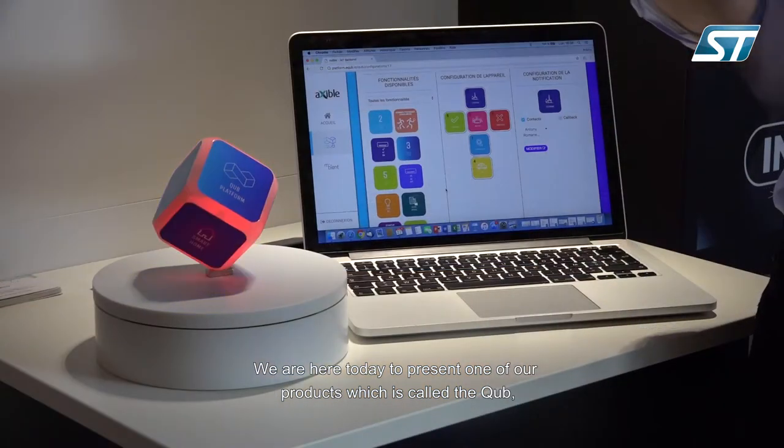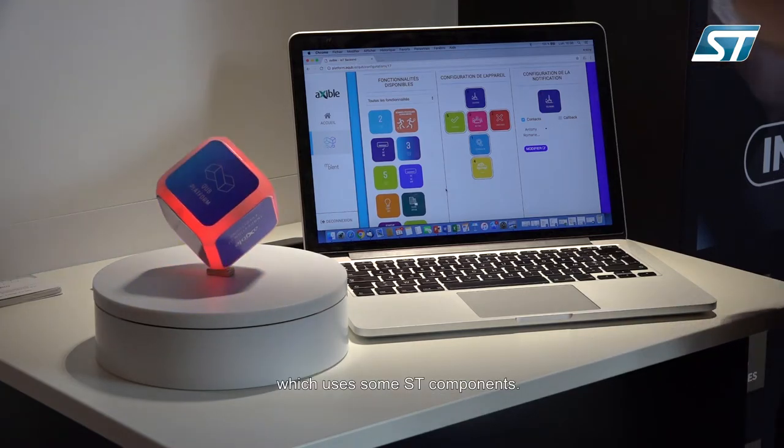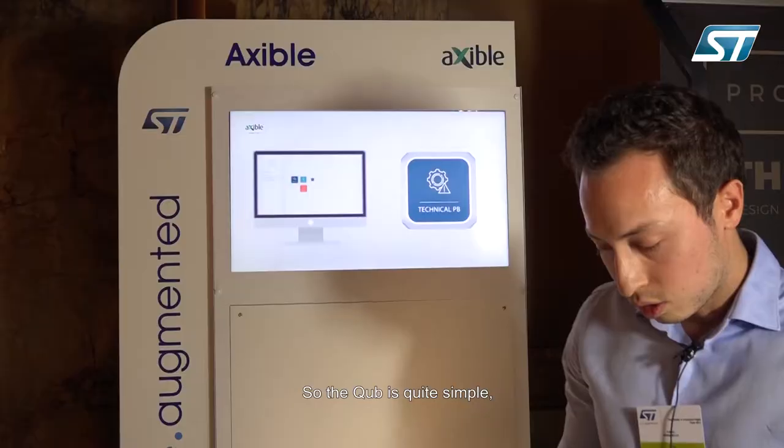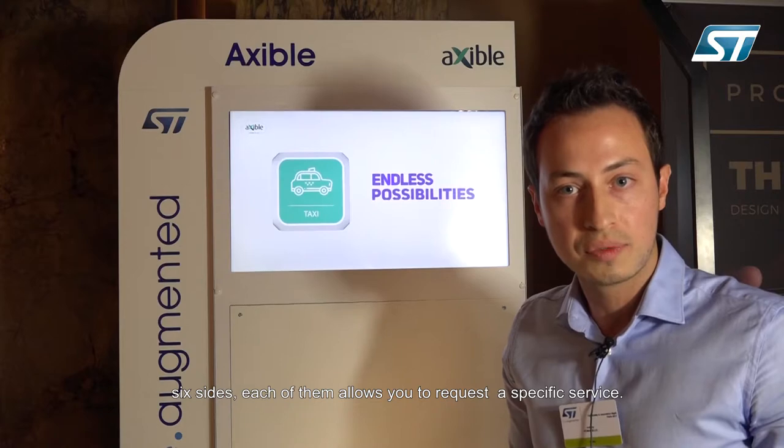We are here today to present one of our products, which is called the Cube, which uses some ST components. The Cube is quite simple — six sides, each of them allows you to request a specific service.